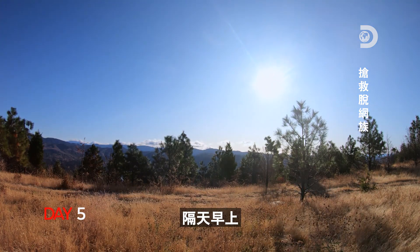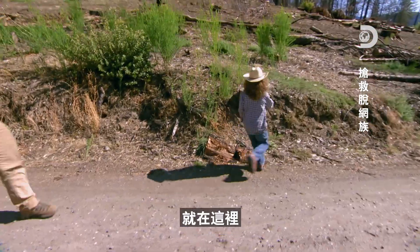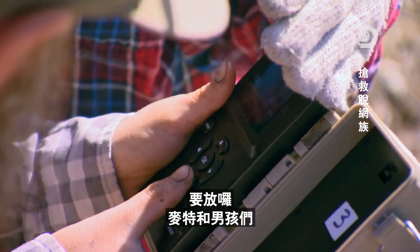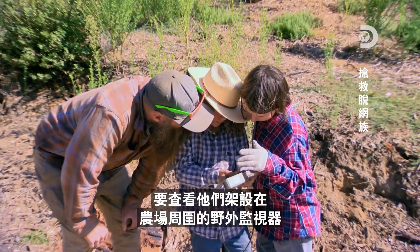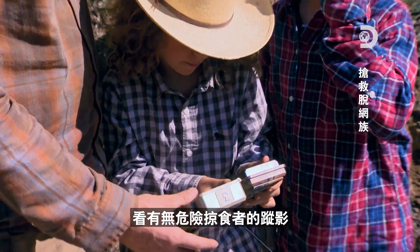The next morning, Matt and the boys check the trail cams they posted around the property for any trace of dangerous predators. Come on, dudes. First trail cam — all right, here it is. Last one, pull it all the way off. Here we go.